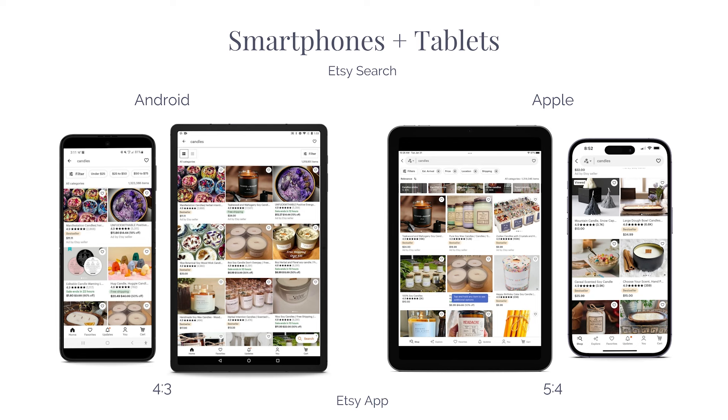Let's start with what my tests revealed. First, we're going to take a look at the Etsy app and how your images will display in search on mobile devices and tablets.